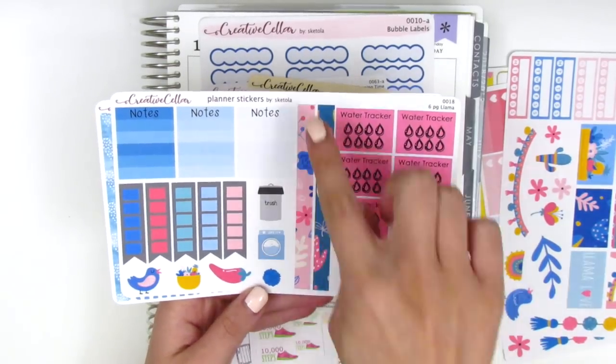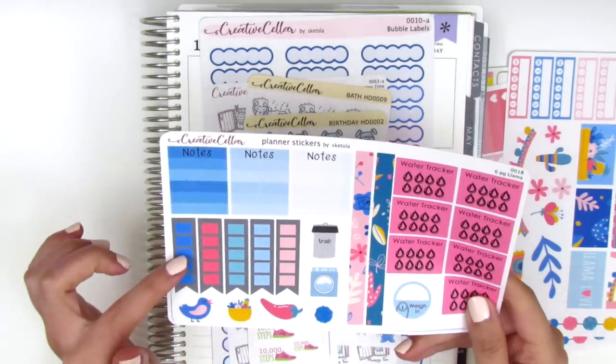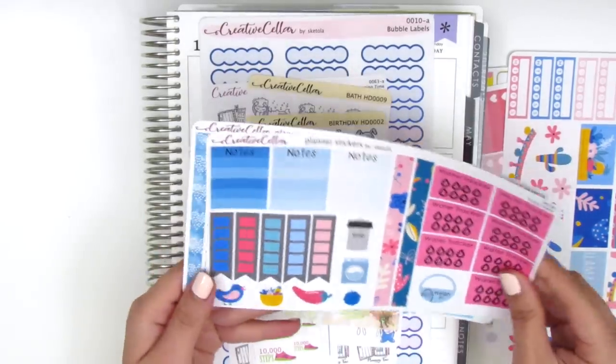On this page we have seven water trackers, two washi strips, some little notes boxes, more checklists, and additional little icons. Oh my gosh, this little chili pepper is so cute!